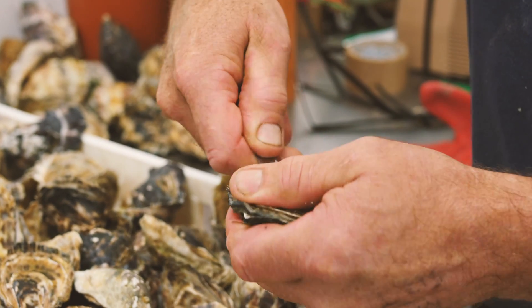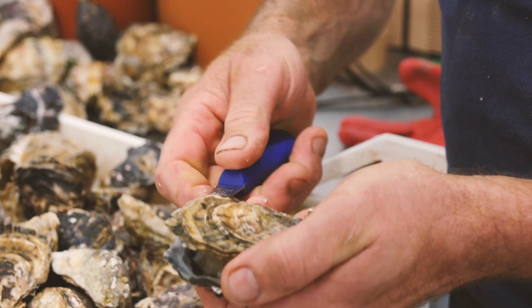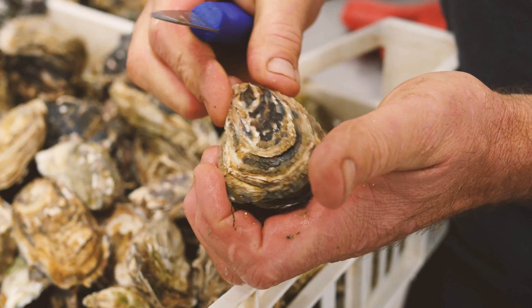Opening an oyster needs skill and a small sharp knife. They can be eaten raw or cooked in various ways.